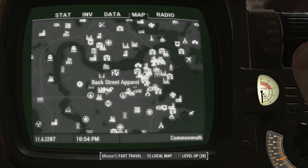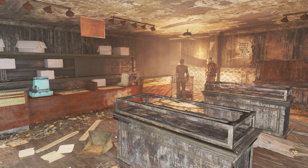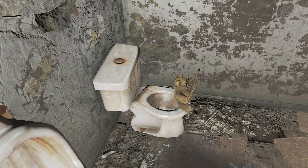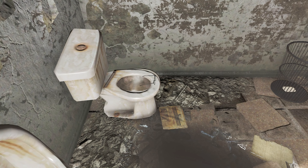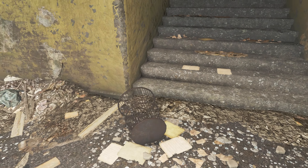In Backstreet Apparel, there's a hidden reference to the movie Ted created by Seth MacFarlane. Inside one of the nearby bathrooms, you'll find a teddy bear toy wearing glasses sitting on a toilet. This is a direct nod to the scene in the movie where Ted, the talking bear, does the exact same thing. You can collect both the teddy bear and the paper he's reading to add to your inventory.